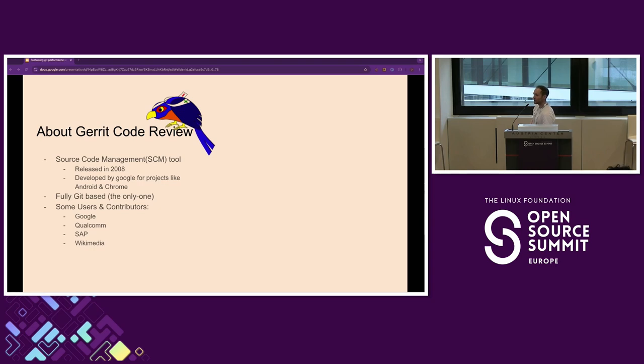So I guess nobody knows what Gerrit is. Gerrit is a source code management tool — you can think GitLab or GitHub, but a bit different. If you've never used Gerrit, I would urge you to try it out because the code review experience is much better than on GitHub. But anyway, that's not why we're here today.